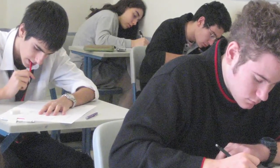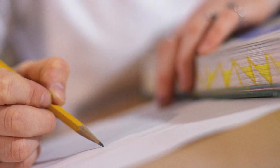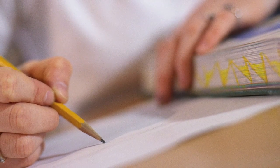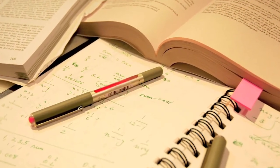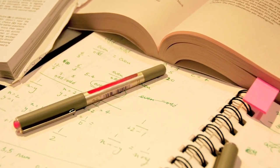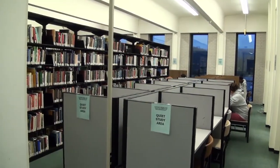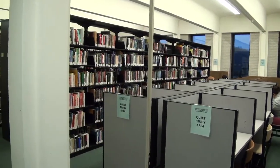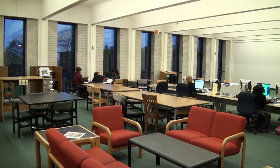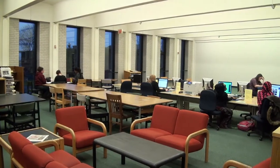Final exams are the culmination of a semester's worth of work and learning in a particular subject area. Hard work and studying throughout the semester are key to performing well on finals, but during this week of test taking there are some college resources students can use to help improve their grades and ease some of the stress of finals week. One of the first things students should do is find a few good places to study. While your bedroom may seem like the perfect place to prepare for your exams, they are often filled with distractions. The MVCC libraries offer a solution: quiet, spacious study areas and tables for group study on both campuses.